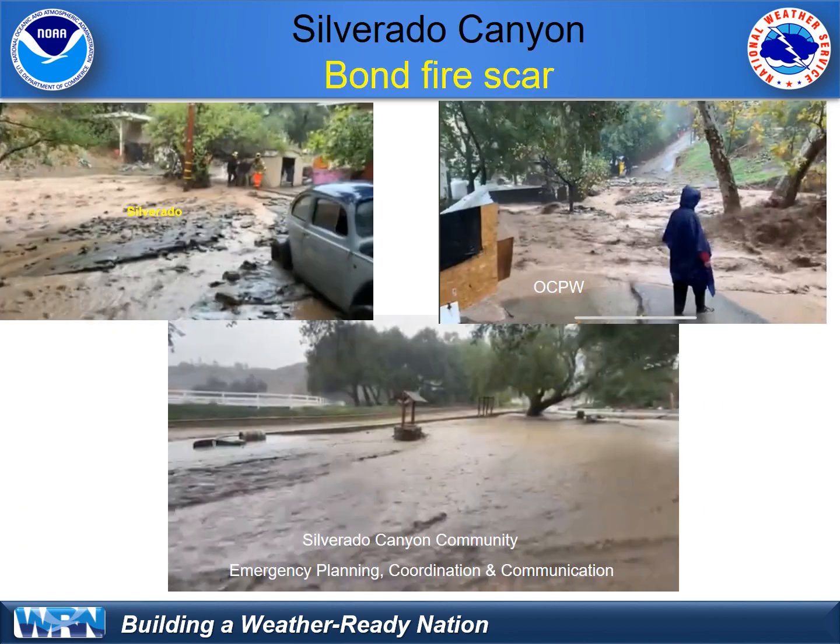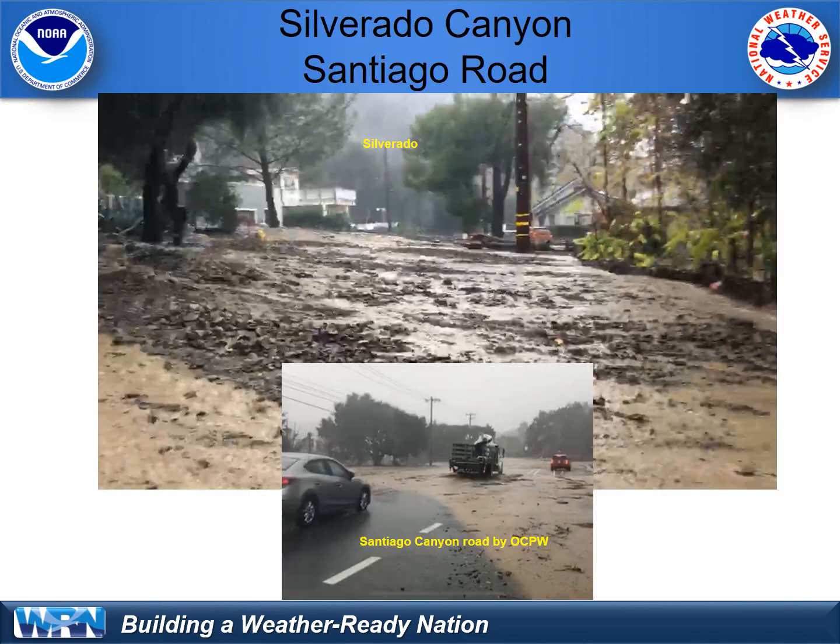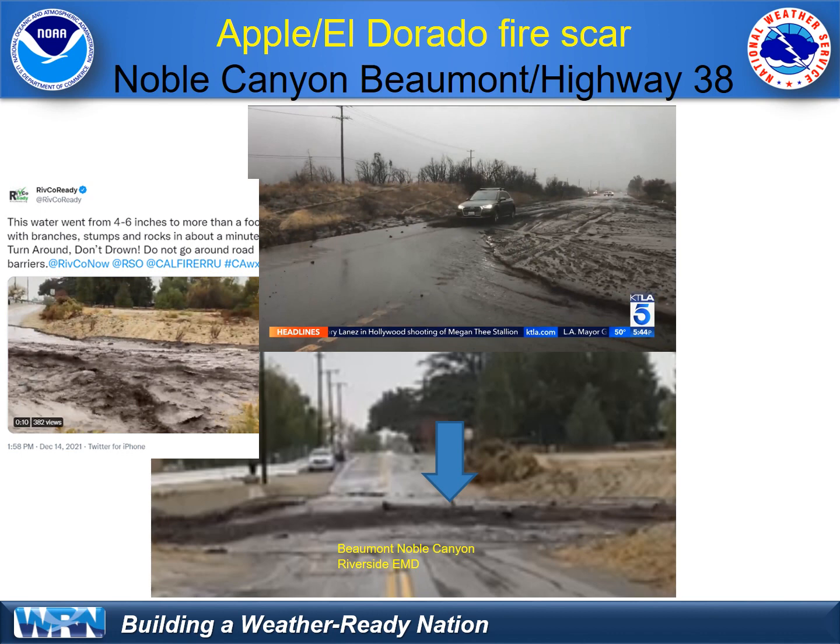We had some impacts, unfortunately. Mud and debris flow in Silverado Canyon off the bonfire area, shown here. The mud and debris covered roadways and even spilled down across San Diego Canyon, as shown here. Fortunately, no one was reported injured or hurt. We also had mud and debris flows up on El Dorado and Applestar, including Highway 38 and in Noble Canyon that feeds into Beaumont.